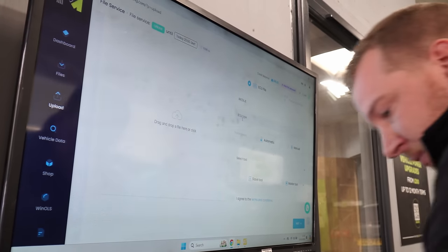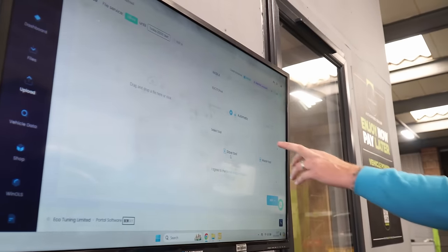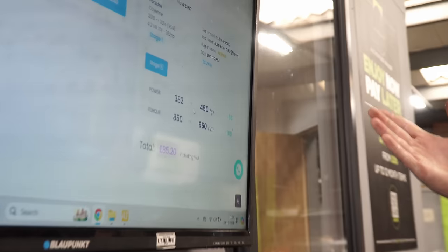This is where we choose what we want. We've got no tuning selected currently. If we click on it, we've got various options — and these are the figures: 382 to 450 horsepower, 850 to 950 newton metres of torque. Generally with files, we're anywhere between two to three minutes up to — we say up to an hour — but the chances of taking an hour are slim to none. Generally we try to get them back within 10 minutes. Under-promise and over-deliver, that's what we like to do.